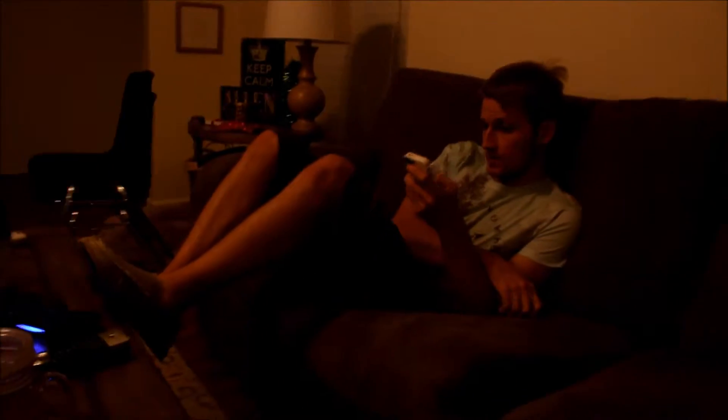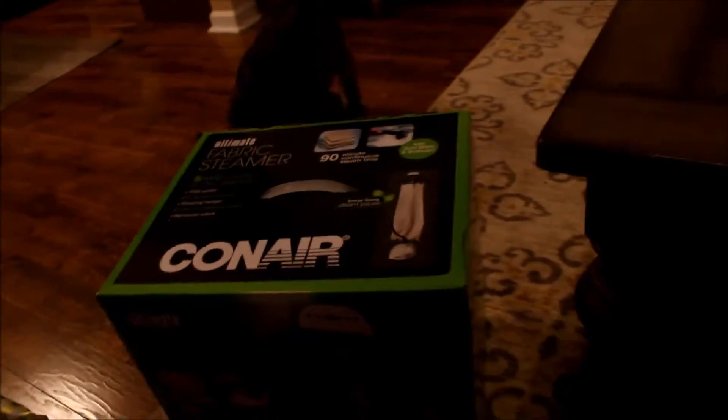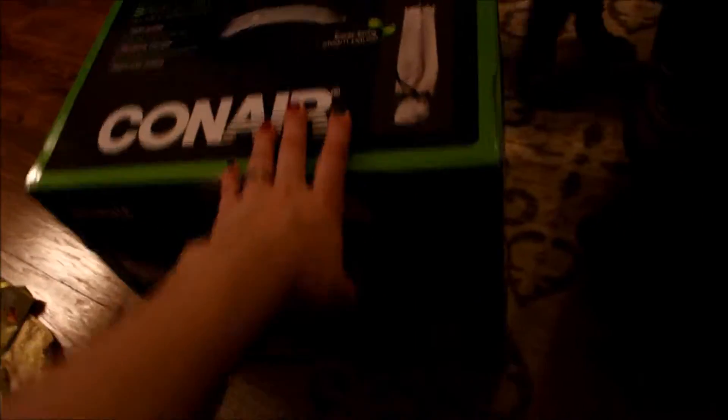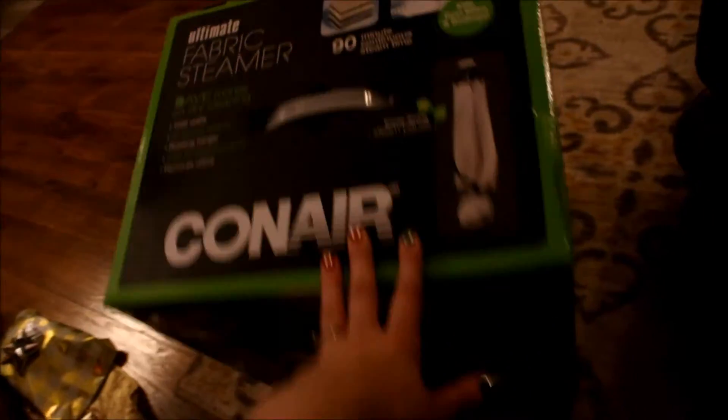Now we're done with our Christmas Eve thing. Ryan said he's getting wasted. I'll show you what we got from his side of the family. This was a gift to both of us — it's kind of a joke because Ryan always wears wrinkly pants at church and his mom doesn't like it, so she got us this fabric steamer. I'll use it too.